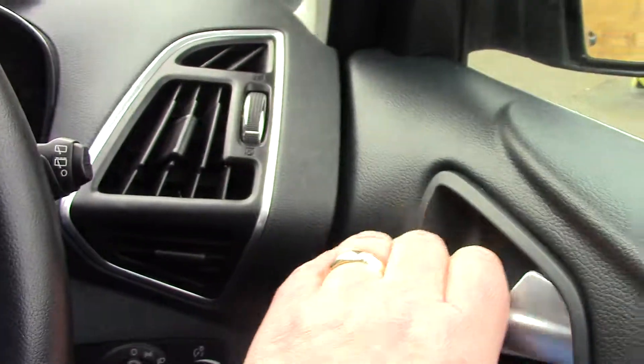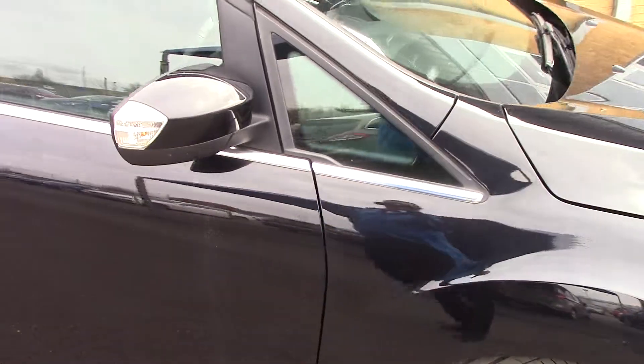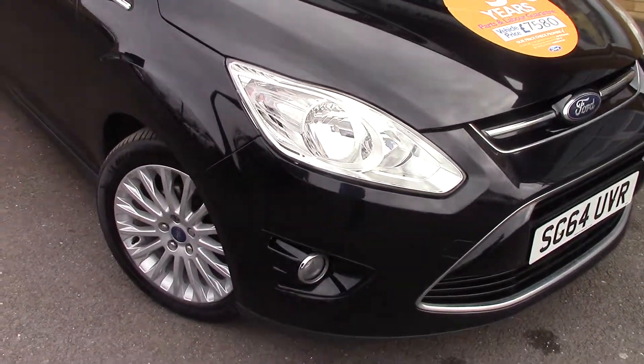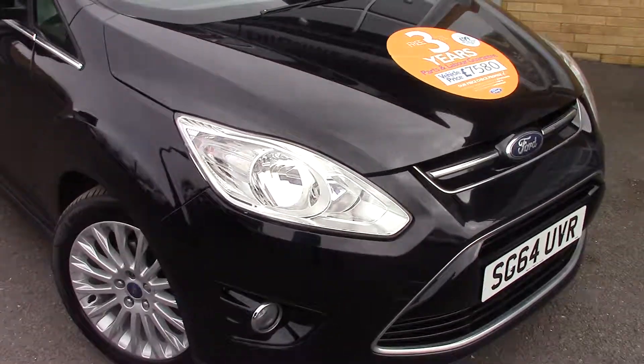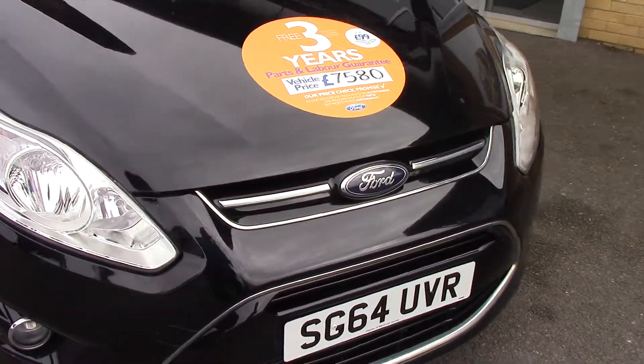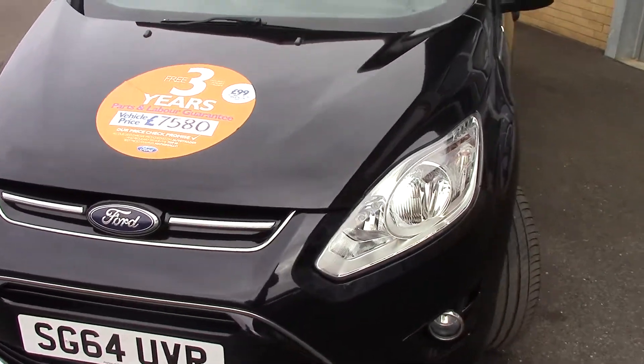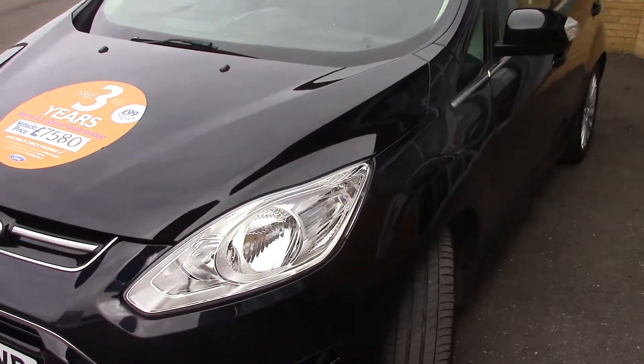So all the features of a Titanium, and in really great condition for its age and mileage. No horrible scuffed wheels, no car park dents, no rips, tears, or cigarette burns inside. It's a really, really nice car.